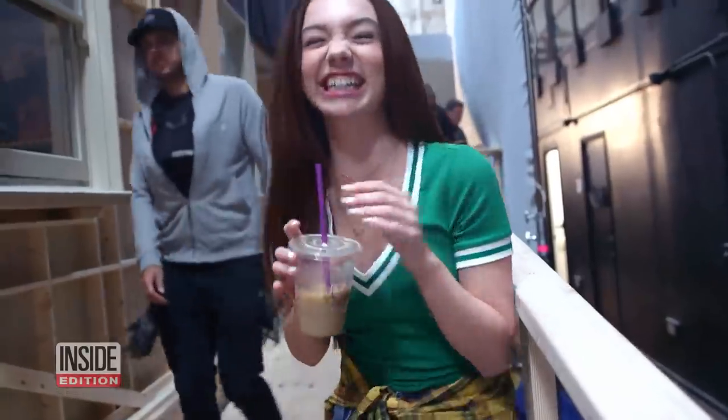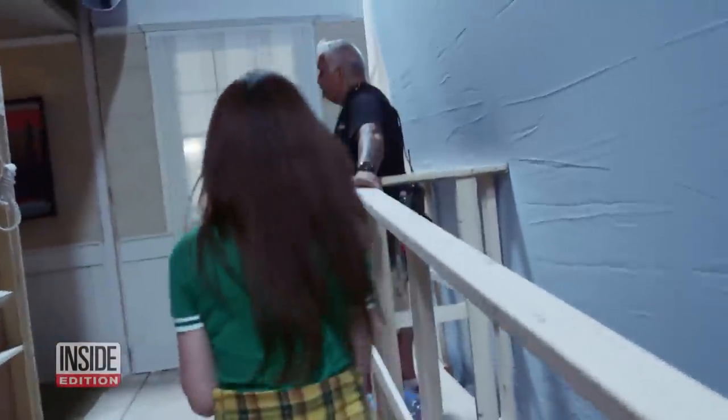Most of the time I just come in my pajamas. But then I drop all my stuff off in my trailer, and then I go through processing, which is basically where I go to the hair and makeup trailer, and I get my hair and makeup done, and then I go back to my trailer, and I put on whatever wardrobe has given me to wear during that scene.